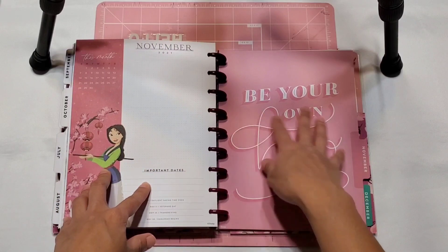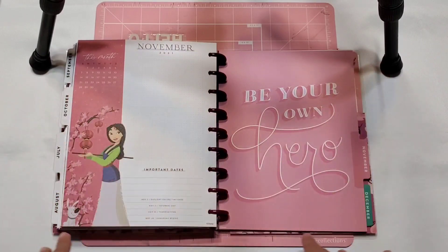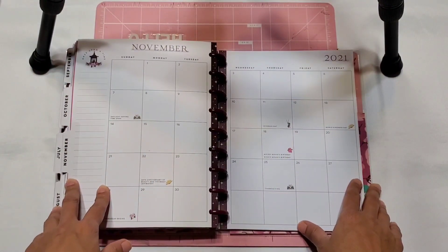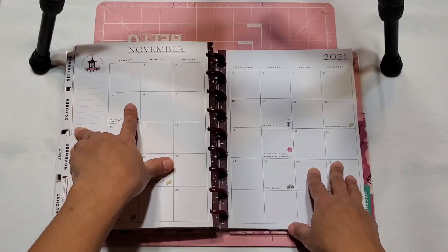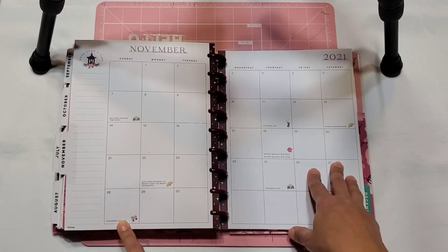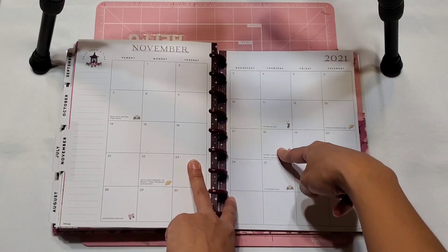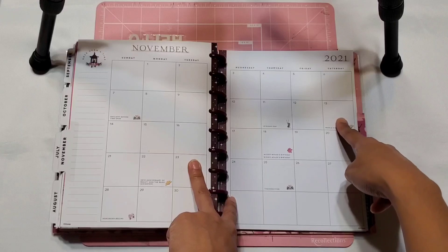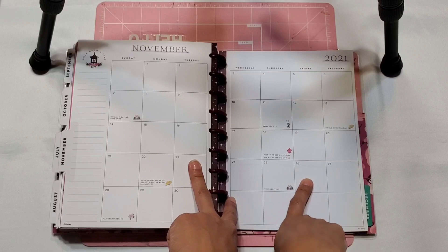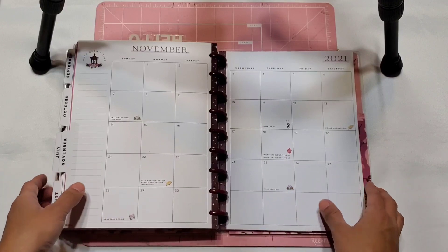For November we have Mulan and the dashboard is just 'be your own hero.' Here we have the November 2021 highlights and important dates — so all things that need to be filled out. We have daylight savings on the 7th, Beauty and the Beast 30th anniversary, Hanukkah on the 28th, Veterans Day on the 11th, Mickey Mouse's birthday on the 18th, and World Kindness Day on the 13th.